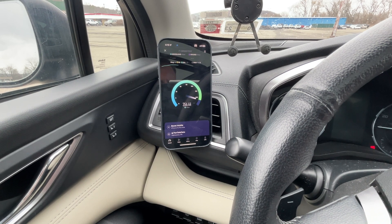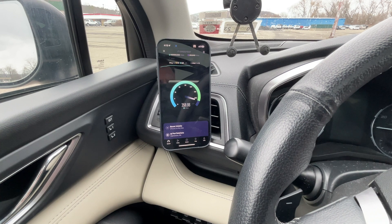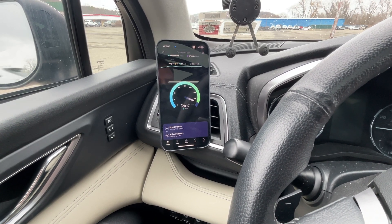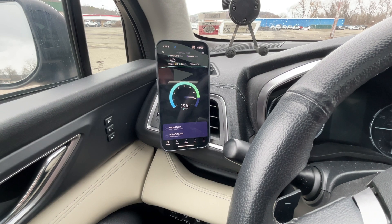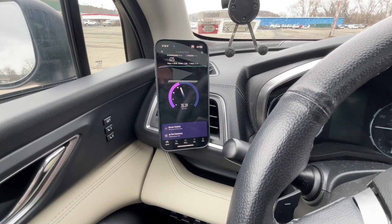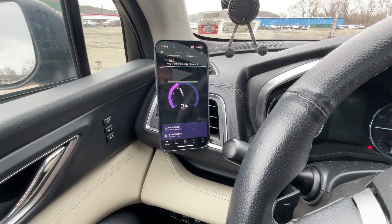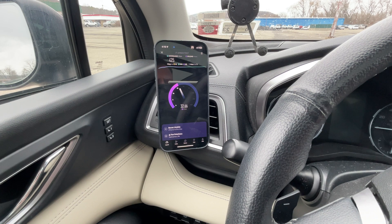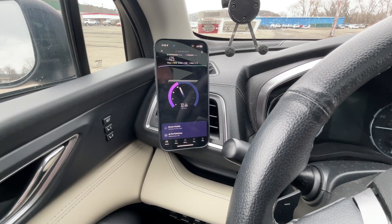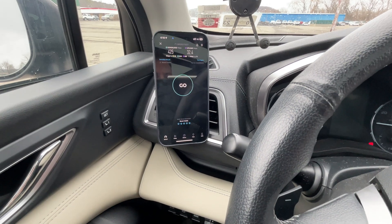Wow, that's pretty good. I'm actually really impressed. AT&T's market share in our area is not nearly as high as Verizon, but probably higher than T-Mobile. 425 on the down, 63 ms ping, 648 for the loaded ping — which is not great but not terrible either — 11 ms jitter, pretty good, and 32.4 on the upload.